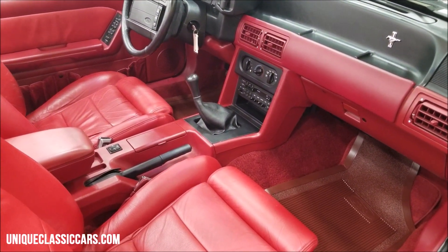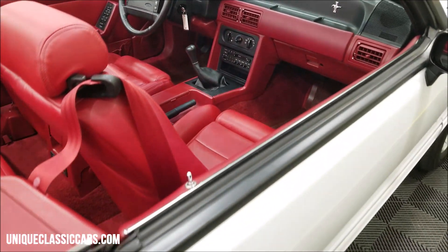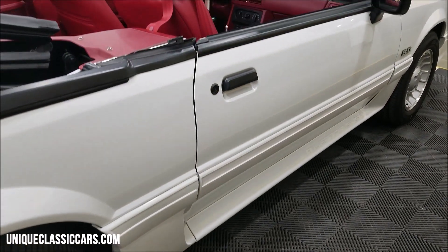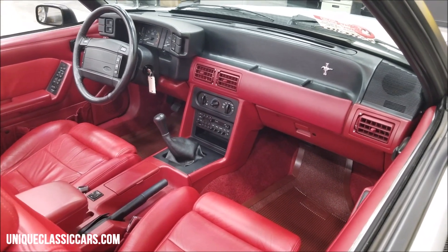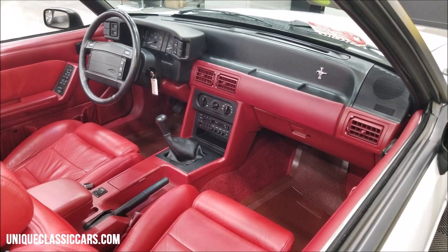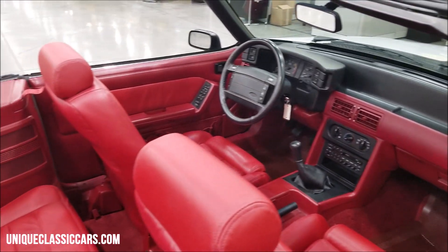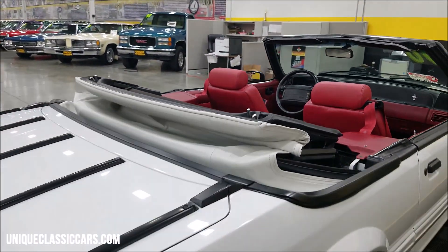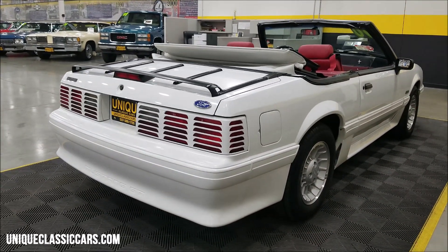Equipment includes power windows, power locks, power mirror, AM/FM cassette, power steering, power brakes, and AC. Hear that door close on a convertible. Look at how the body lines match up — absolutely beautiful. All the tags with the VIN numbers are in place on the doors, the hood, both front fenders, the front and rear fascia, and rear quarters. You can see those in the still pictures also.